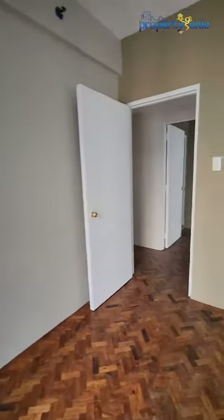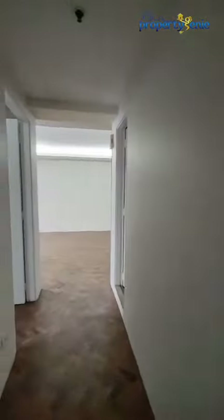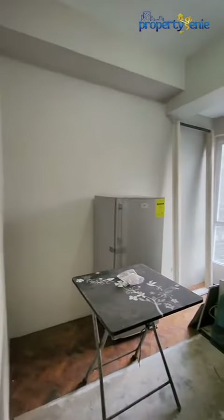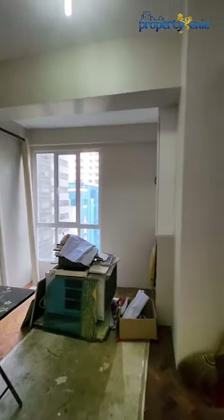Going back to the hallway as we are on to our last room, just across the common bathroom, we have the other secondary bedroom — our third bedroom. Please do excuse the mess as this unit just finished its renovation.